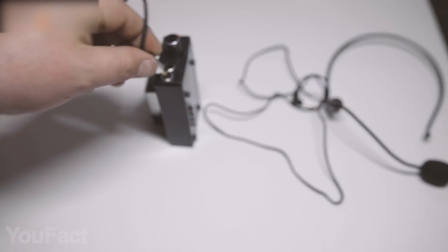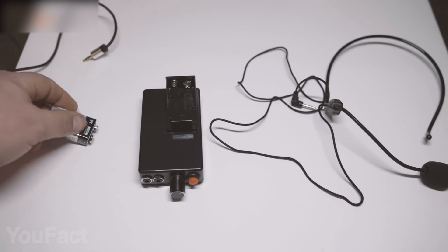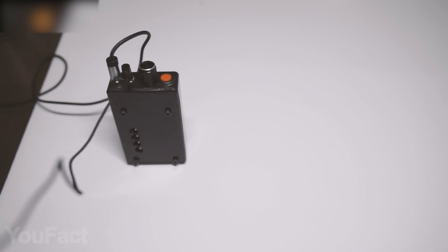Putting the whole construction together will take a couple of minutes, and these gadgets are battery-powered, so you can take them to any geek festival — everyone will be impressed.